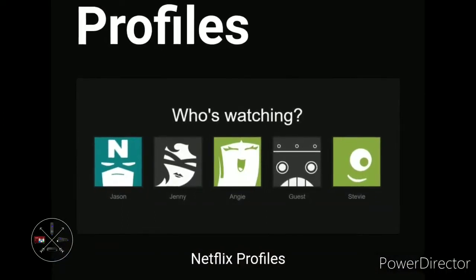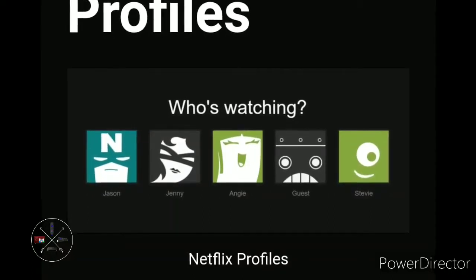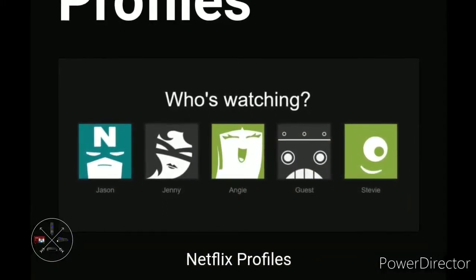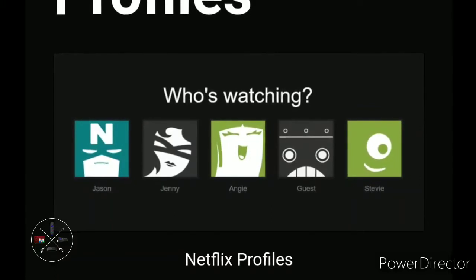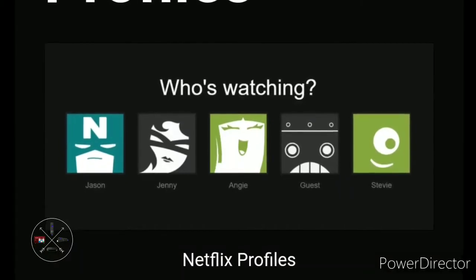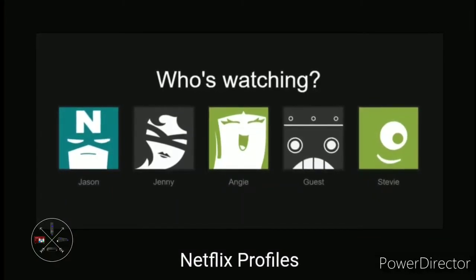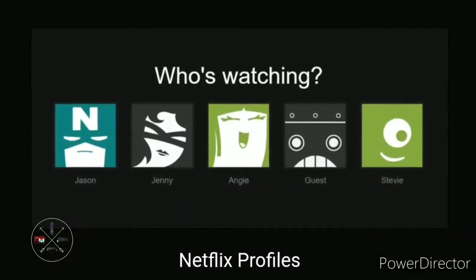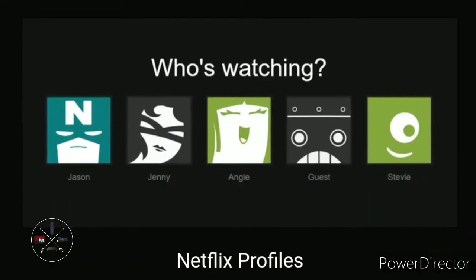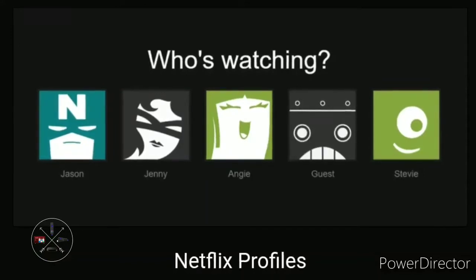The next feature Roku should add is profiles. Yes, Apple TV and Fire TV have it first, but why can't Roku? You could have different profiles where each one has its own channels, MyFeed, shows watched on the Roku Channel, recommendations, and more. You could also have your favorite Roku UI theme separate per profile, making it a truly personalized Roku experience.